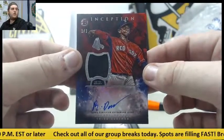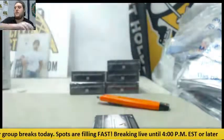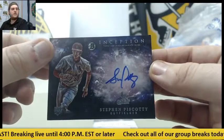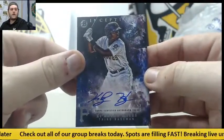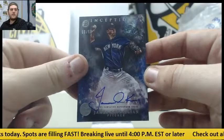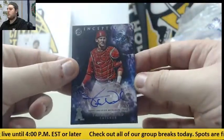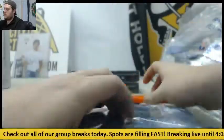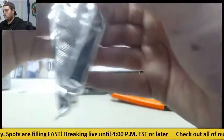Nice hit for the Red Sox — Rafael Devers, 101, jersey swatch auto, third baseman. Nice hit right there for Boston. Steven Piscotti, rookie card auto for the Cardinals. For the Pirates, Cabrian Hayes auto. For the Yankees, out of 50, James Kaplan. And for the Angels, Taylor Ward, catcher auto.